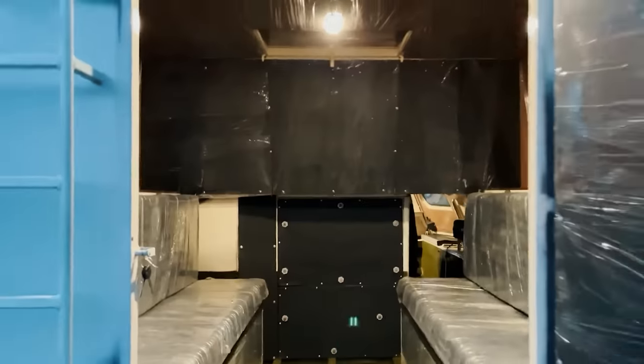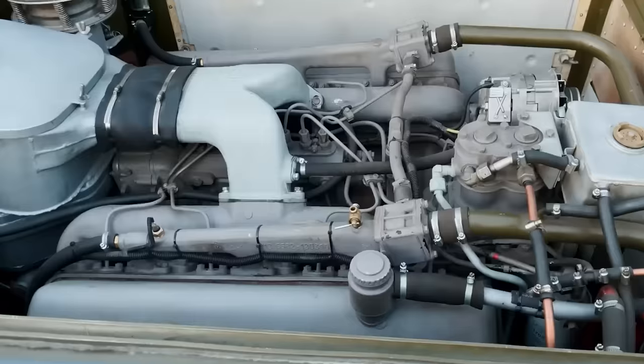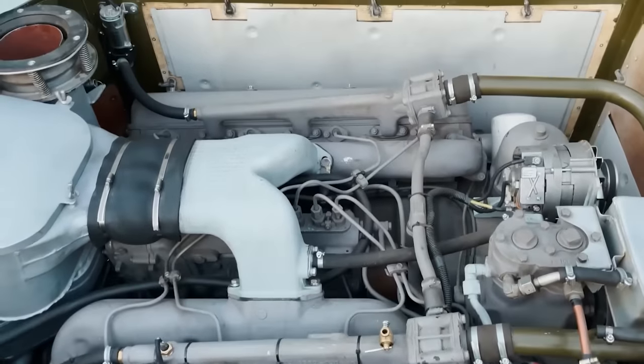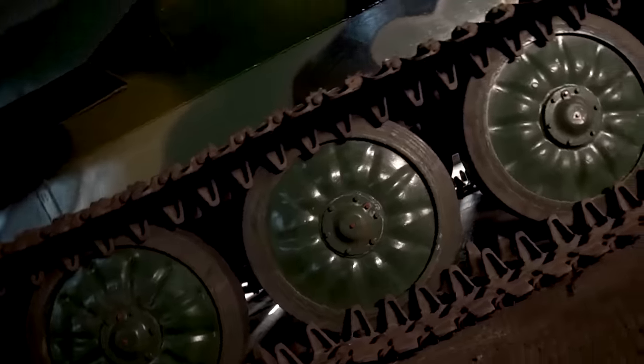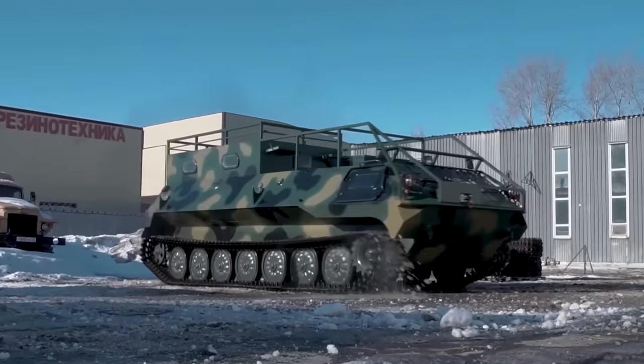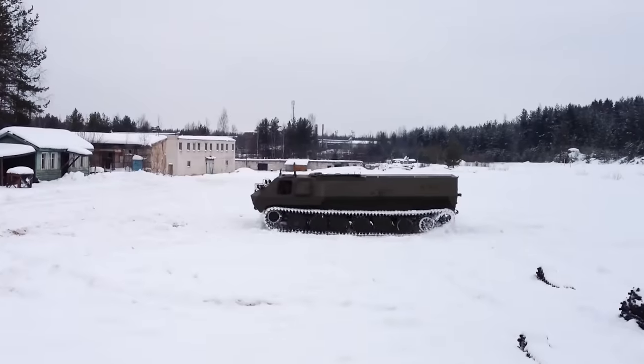There are eight seats in the cockpit and 12 in the cabin. At the heart of this vehicle is the 310-horsepower YMZ-238 BL1 engine. You can buy the MTLBU in several versions — newly assembled or decommissioned and upgraded on the customer's request. The price starts at $75,450.